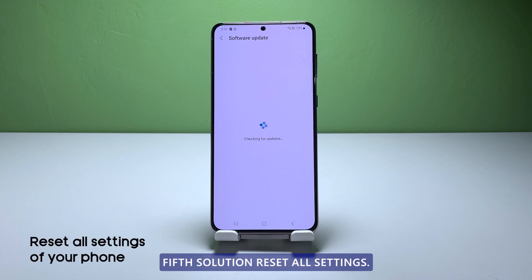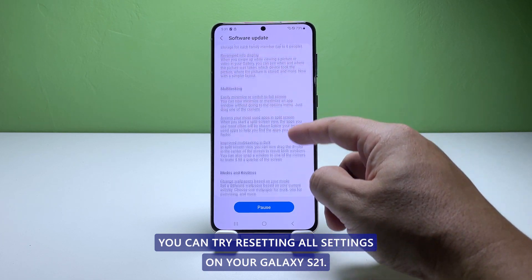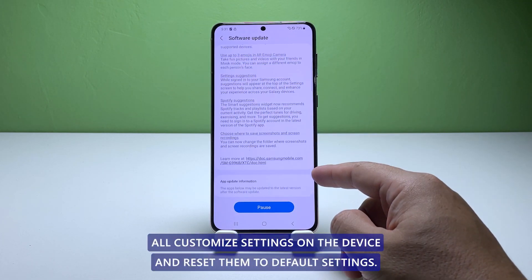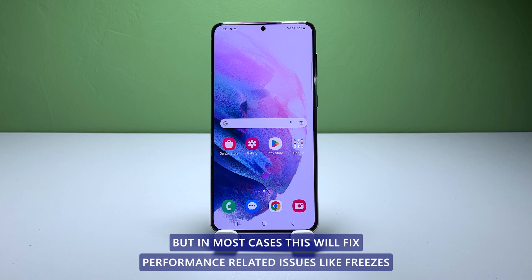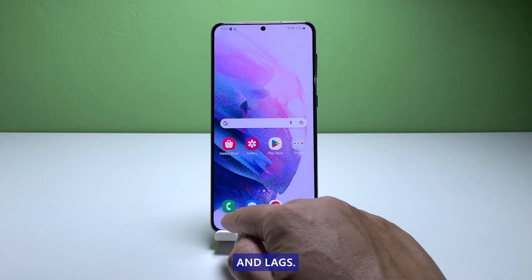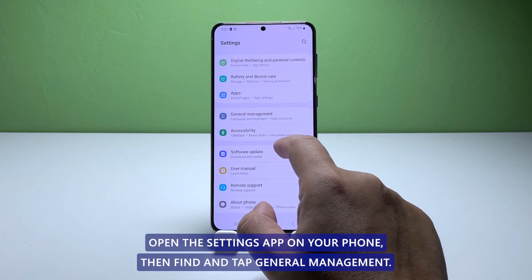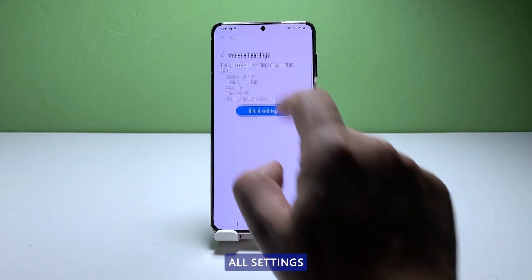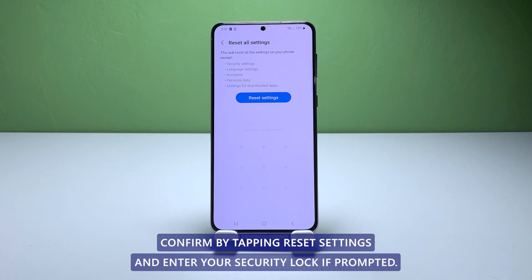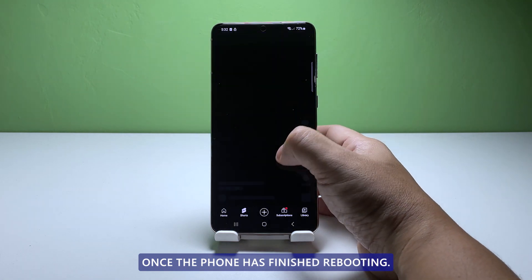Fifth solution: reset all settings. If none of the above troubleshooting procedures work, you can try resetting all settings on your Galaxy S21. This will erase all customized settings on the device and reset them to default settings, but in most cases this will fix performance-related issues like freezes and lags. Don't worry, none of your files and data will be deleted. To reset the settings, open the Settings app, then find and tap General Management. Scroll down to access Reset Options and tap Reset All Settings. Confirm by tapping Reset Settings and enter your security lock if prompted. Finally, tap Reset. Once the phone has finished rebooting, it should work properly and smoothly.